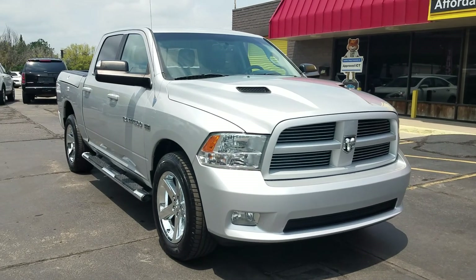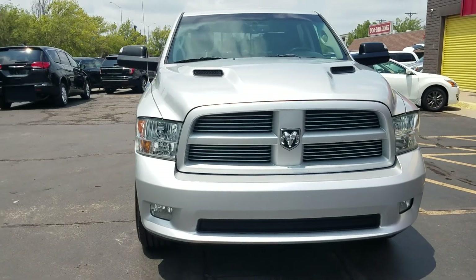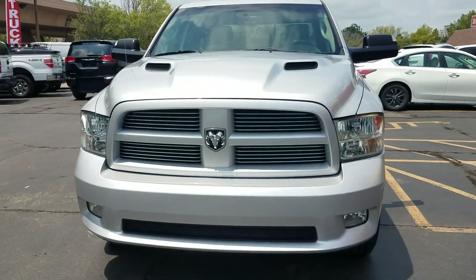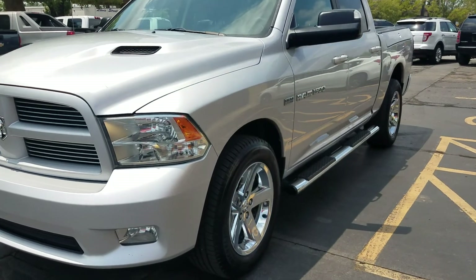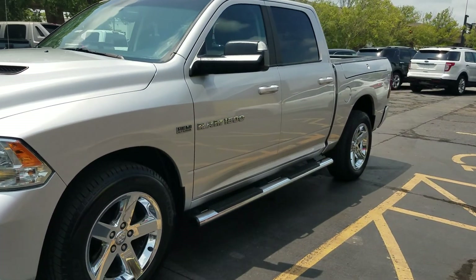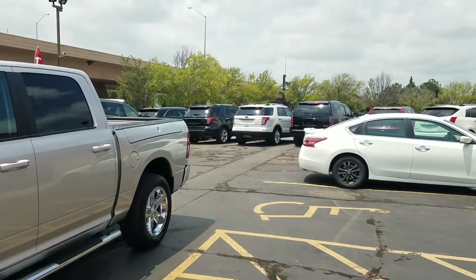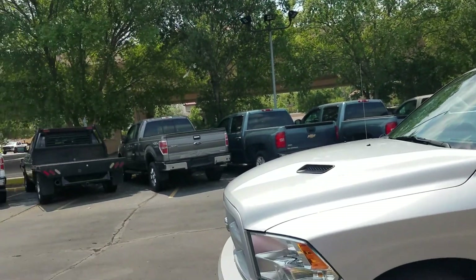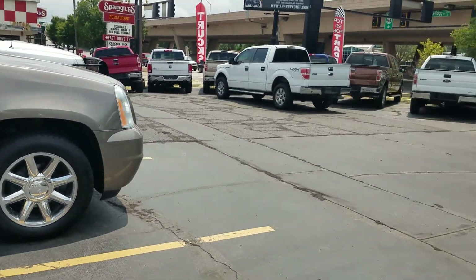Give Mike a call or text today at 316-390-8340. Mike can send an application to your phone so you can fill it out from the comfort of your home or at work and find out what it would take to get into this truck or any other vehicle on our lot with 100% guaranteed credit approval.